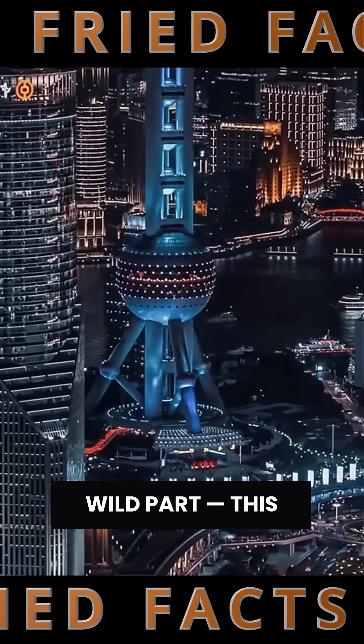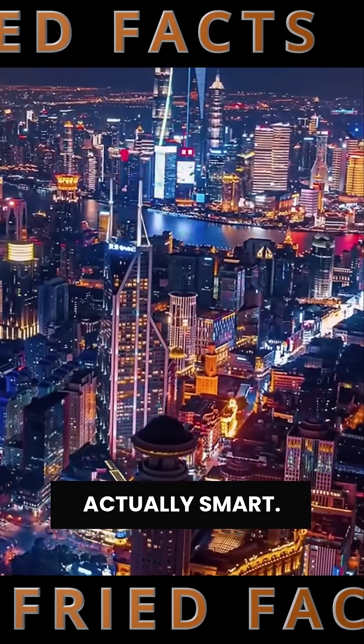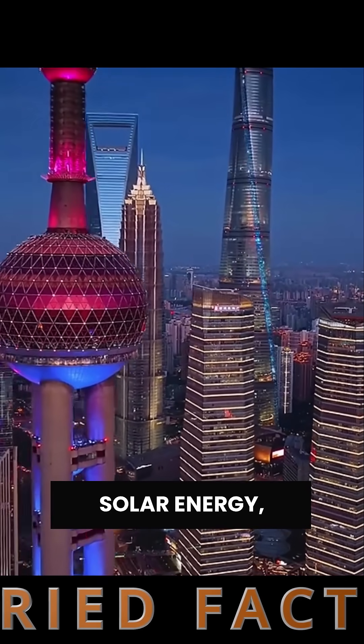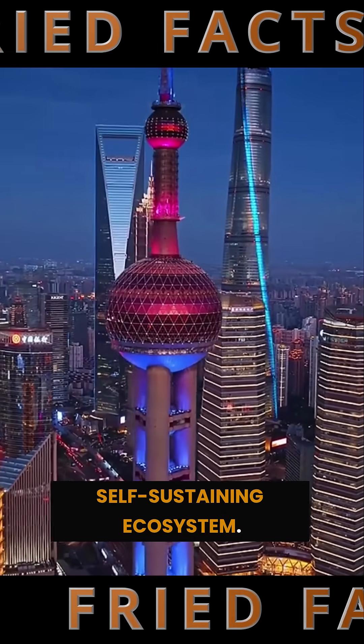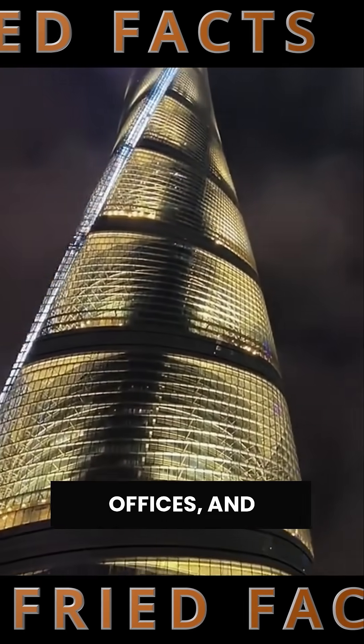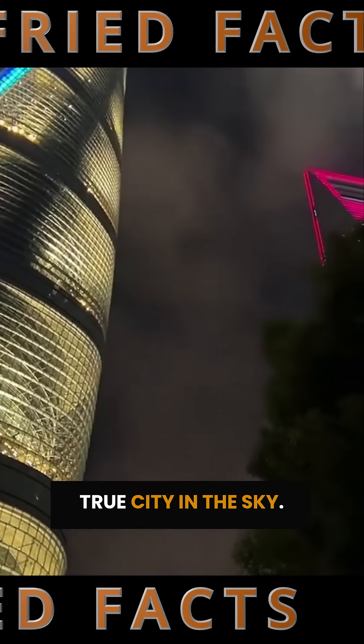But here's the wild part — this tower is actually smart. It collects rainwater, uses solar energy, and supports a self-sustaining ecosystem. Inside, you'll find hotels, offices, and restaurants. A true city in the sky.